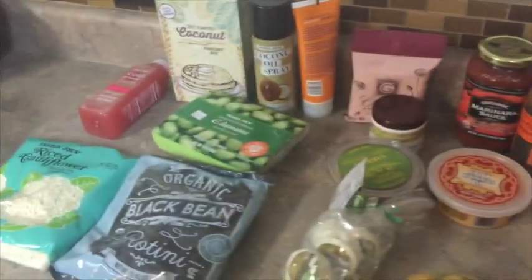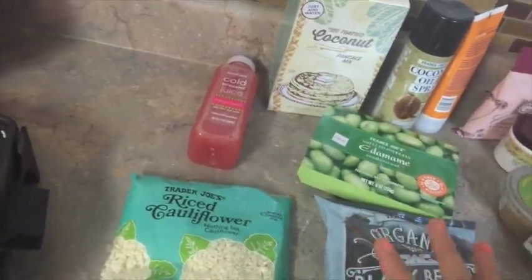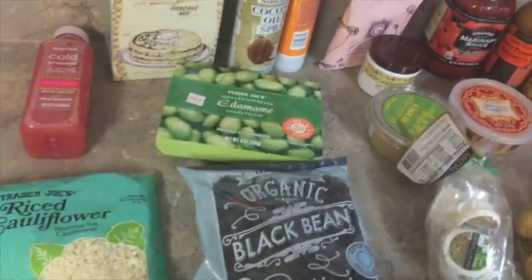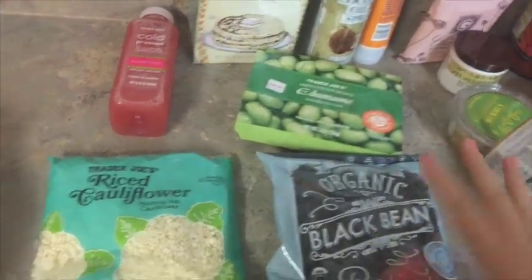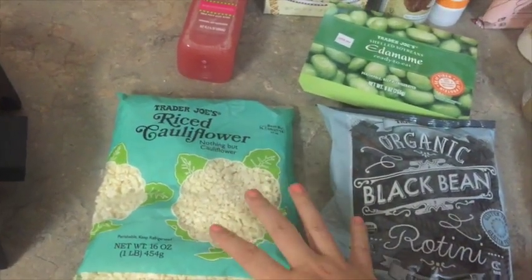A lot of these were inspired from Mind Over Munch — she has incredible videos. She actually made my favorites video a couple months ago. I just love all of her videos, they're so good. She mentioned riced cauliflower — you can add this to bulk up your rice and it gets more veggies in.